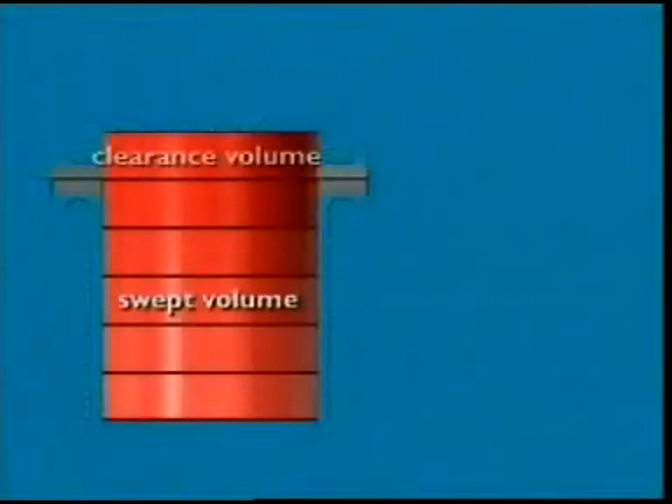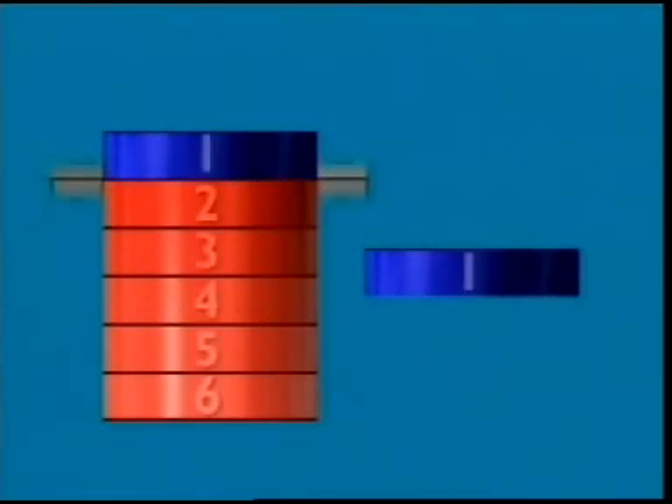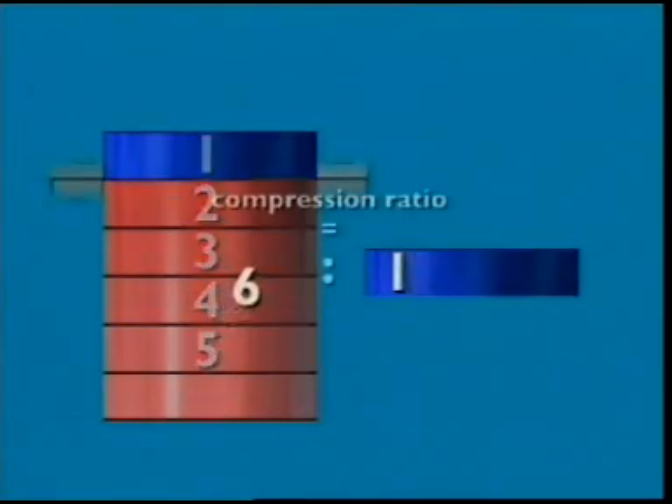Another guide to engine power is compression ratio. It compares two volumes in the cylinder: one is swept volume plus clearance volume — that's the volume above top dead center — and the other is the clearance volume only. Putting these volumes into a ratio gives us the compression ratio: 6 to 1.